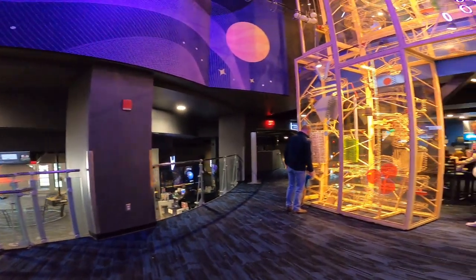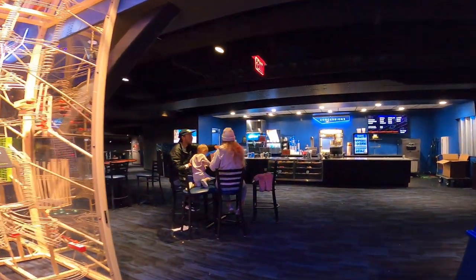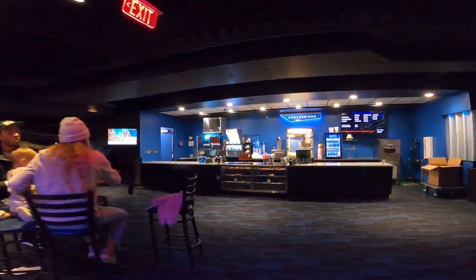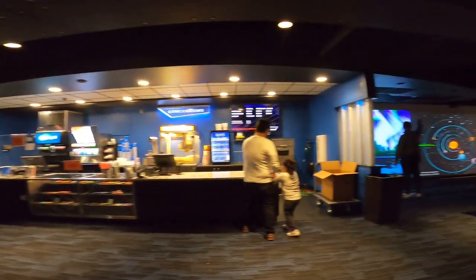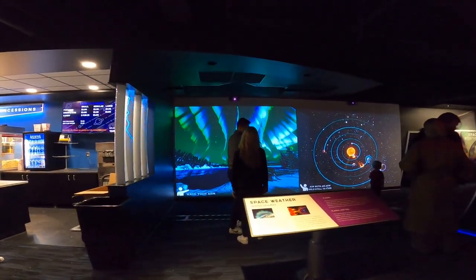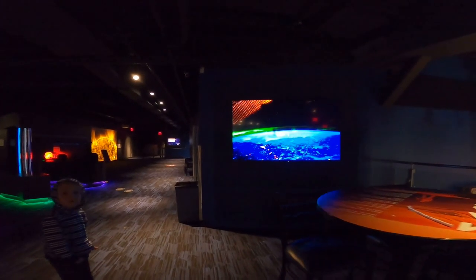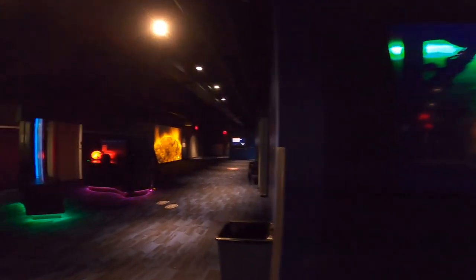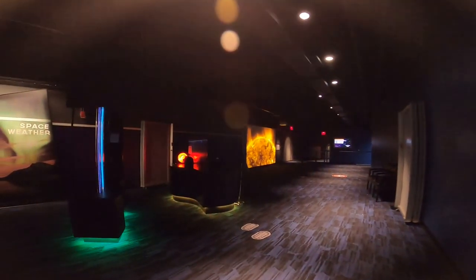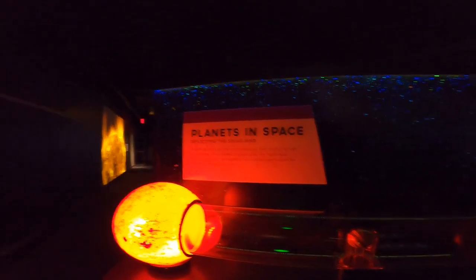Right here is where the movie theater is located. They have a regular movie theater where you can actually see some movies related to the planet and space — but these are simulations. And these are some other places that we can visit and review. For example, they have another science expo where you can interact. This is one example of how the gases and the sun affect the planet.